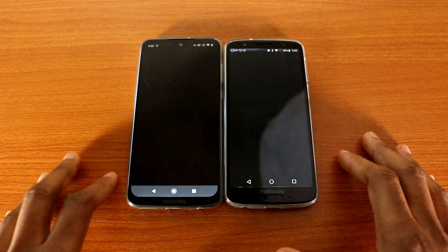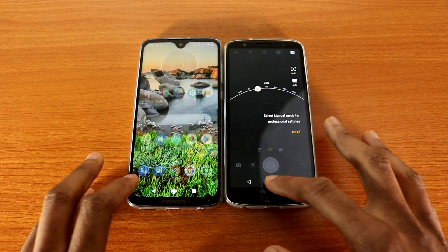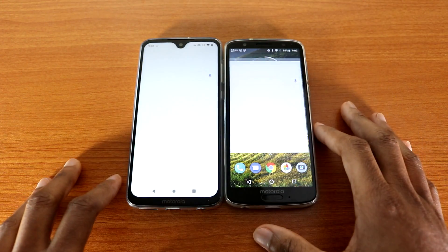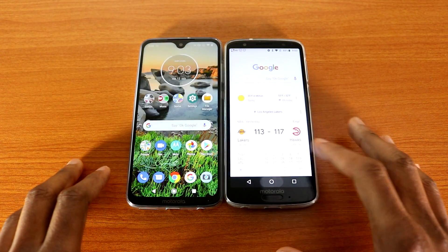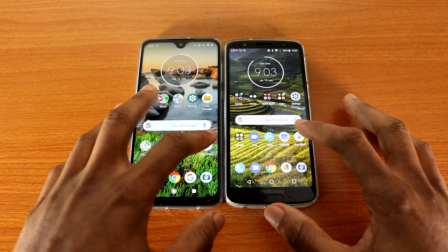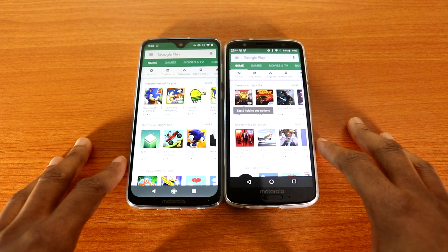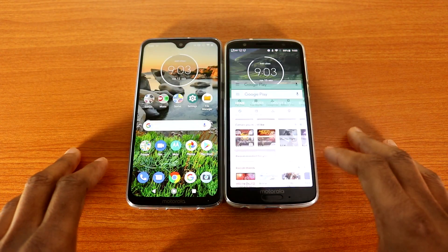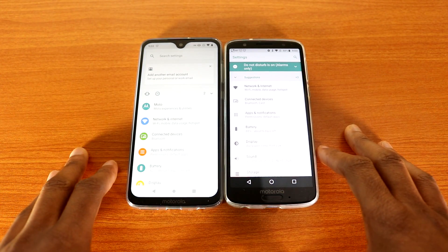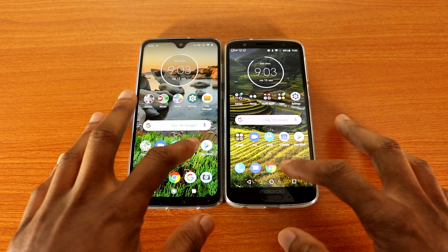Okay, the camera. Next, let's go ahead with the Google app. Okay, next let's go ahead and try the Google Play Store. Let's go back, let's try Settings. Okay, next Google Photos.